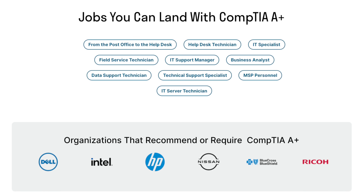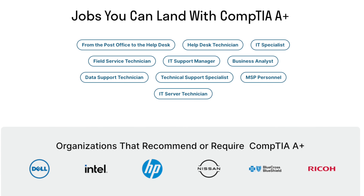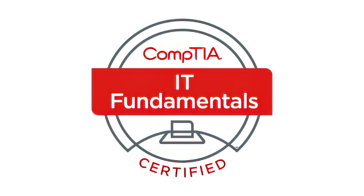The next step on the roadmap is the CompTIA A-plus certification. Could you please clarify why it's needed? All right, I'll clarify. This certification is a smart next step after getting your IT fundamentals cert.